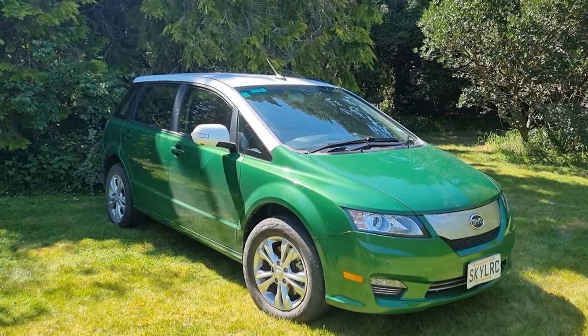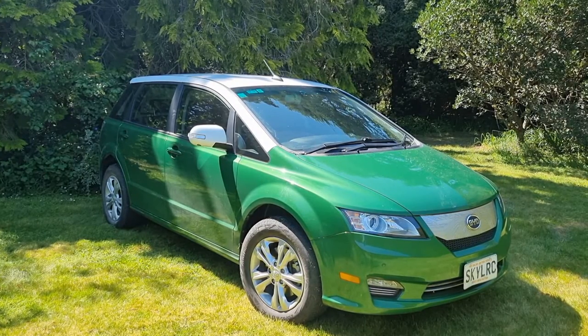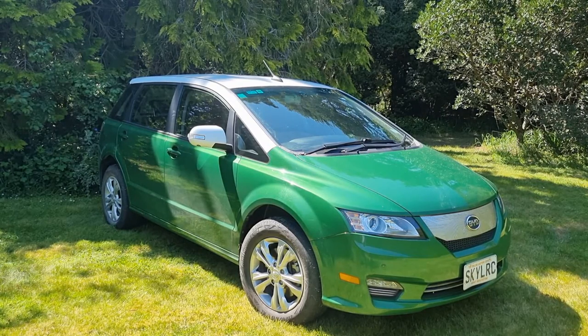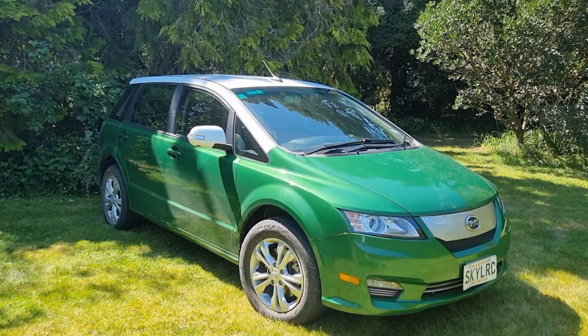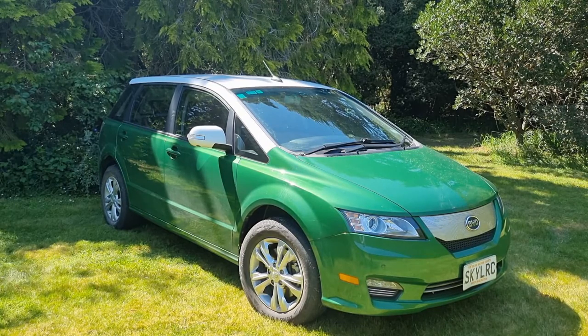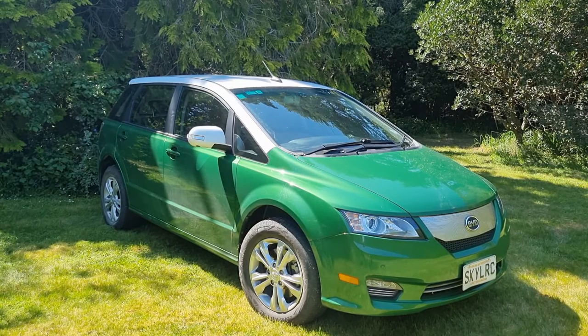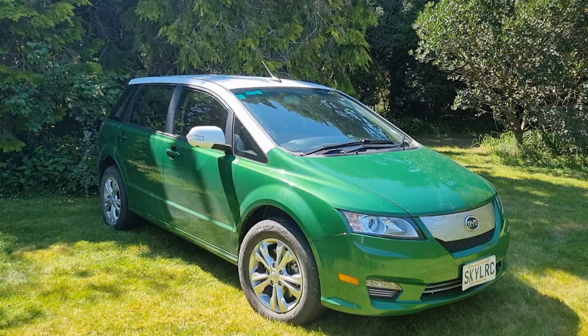The BYD E6 is a five-door station wagon hatchback — BYD call it a crossover. It's a five-seater, front-wheel drive, with a permanent magnet motor and an 82 kilowatt hour battery. It has a range of about 350 kilometres with factory tyres, AC only charging up to 60 kilowatts, five-star safety rating, and it's eligible for the full clean car discount of $3,450.